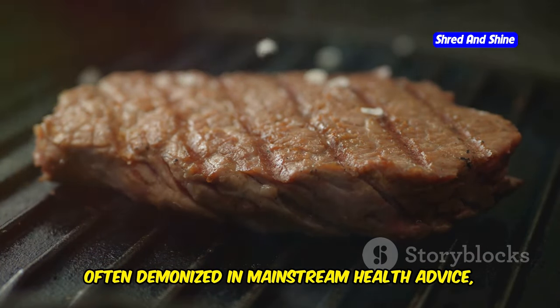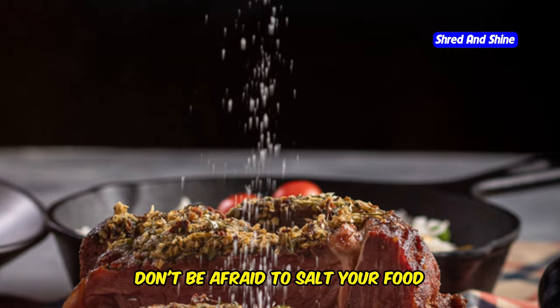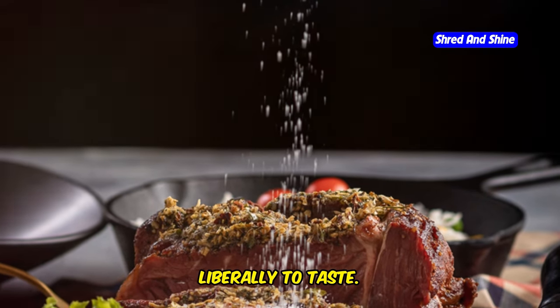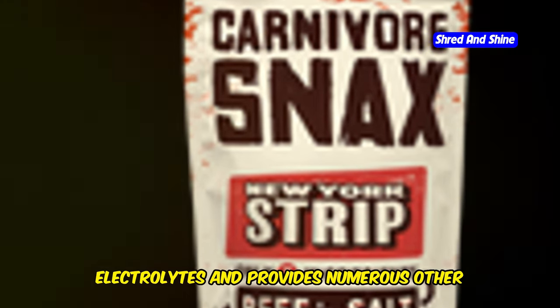Sodium, often demonized in mainstream health advice, is crucial on a carnivore diet. Don't be afraid to salt your food liberally to taste. Bone broth is another excellent source of electrolytes and provides numerous other health benefits.